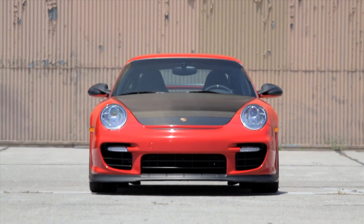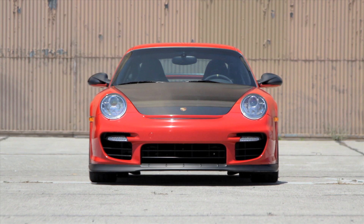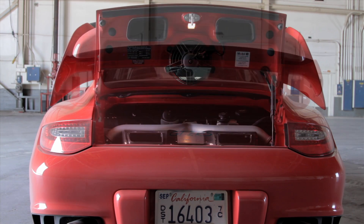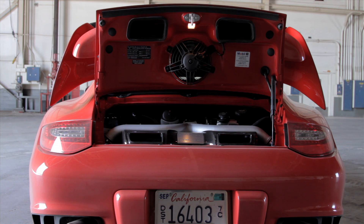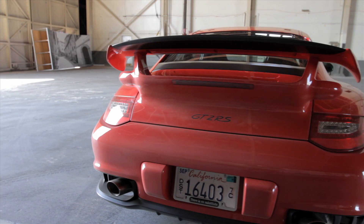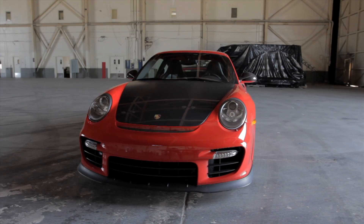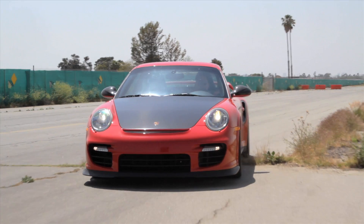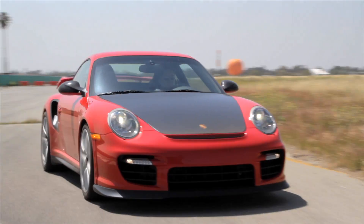But like all 911s since the beginning of time, for many drivers it has had one major Achilles heel: its engine is cantilevered off the rear end. In a world where weight balance is key, having a heavy lump of metal hanging off one end could be a recipe for disaster. So how has Porsche counteracted this inherent design anomaly, and in doing so created one of the most capable supercars on the planet?